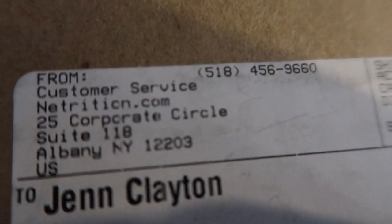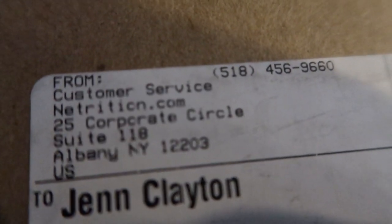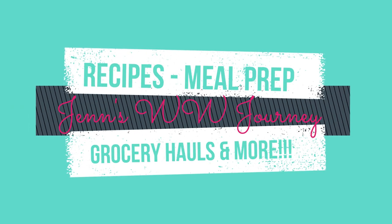So excited — look at what came today! My order from nettrition.com. Super excited about this order. Hey friends, welcome back to my channel and welcome to my nettrition.com order that you just saw arrive. I am super excited. This is one of my favorite websites. I am not affiliated with them at all, but I love their website. Their prices are phenomenal and they have quite a large variety of WW friendly items.